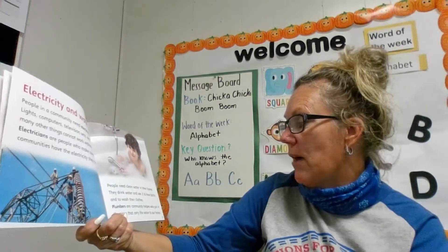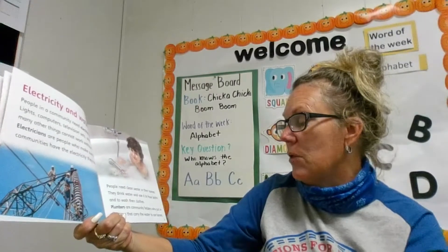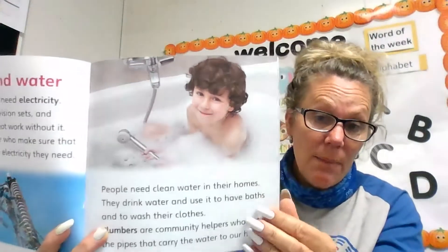People need clean water in their homes. They drink water and use it to have baths and to wash their clothes. Plumbers are community helpers who put the pipes that carry the water into our homes. It's got to have water to take a bath. Do you like to take a bath?